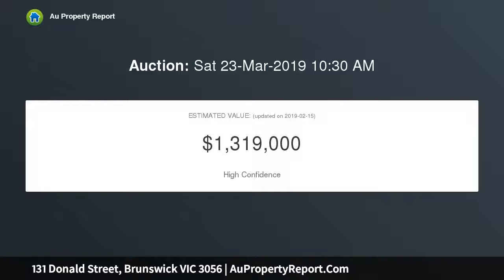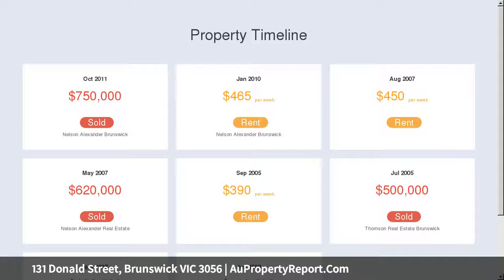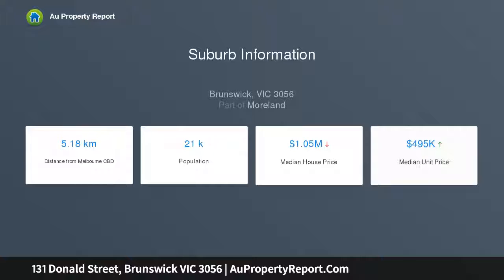The interior is absolutely charming, enhanced by its period features including high ceilings, stained glass windows, and pressed metal wall and ceiling detail.